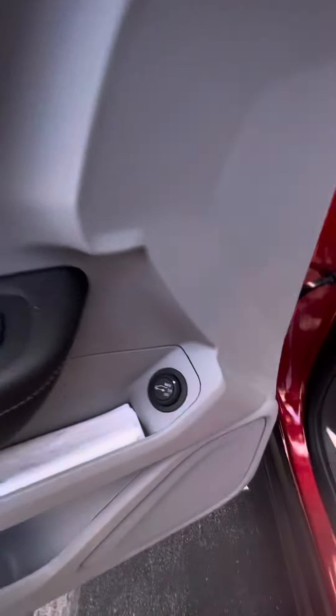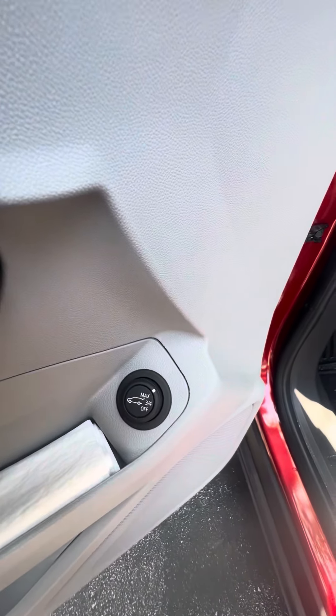Now we get to the driver's side — power windows, power locks on the driver's side door, max three quarters, and also the ability to lift the tailgate up and down.